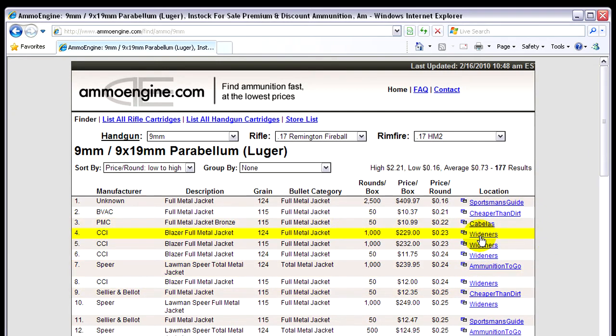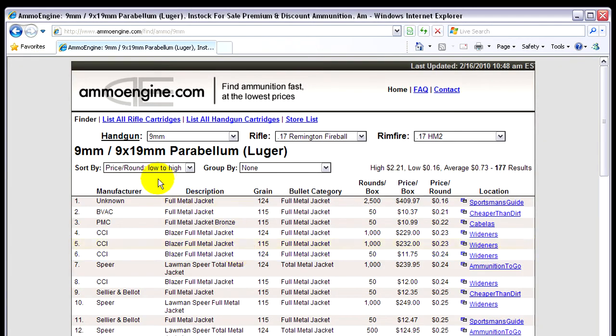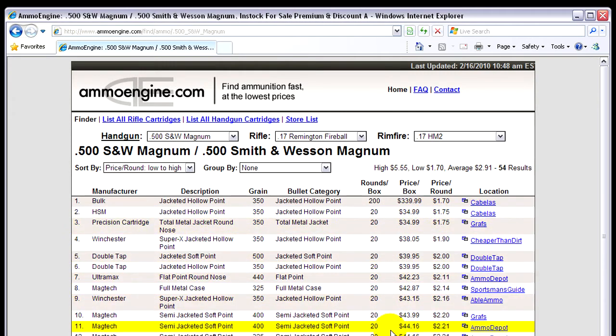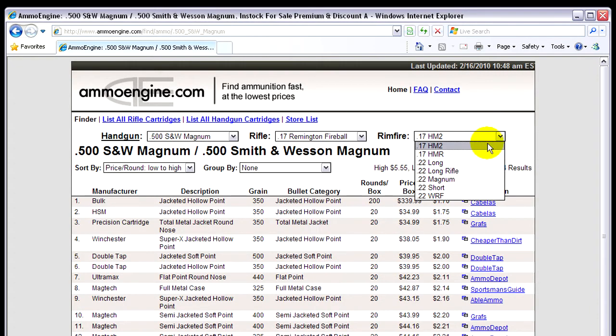It basically searches every single round you can imagine — like my 500 Smith & Wesson Magnum. It shows all the listings for that. If you're into rifles, you can search every single rifle round and who has the cheapest price at the time. They also go down to rimfire rifles, so this is a great search engine for ammo.